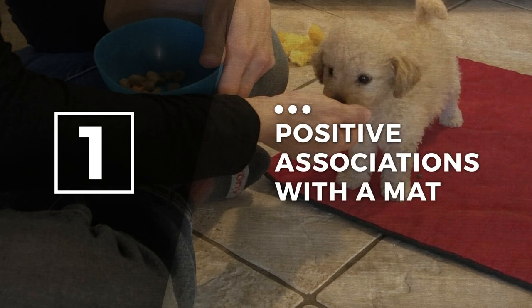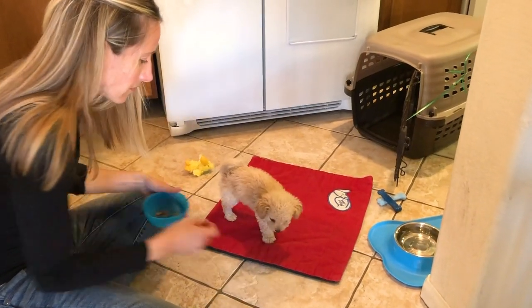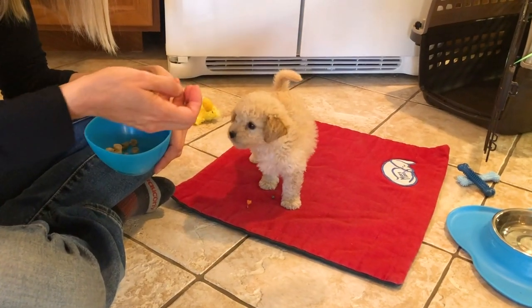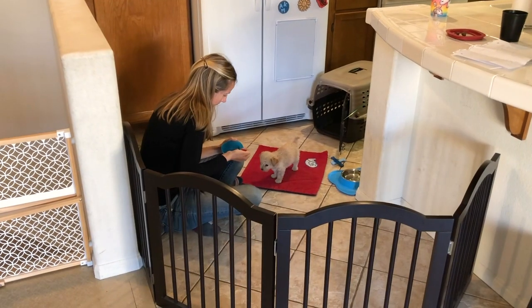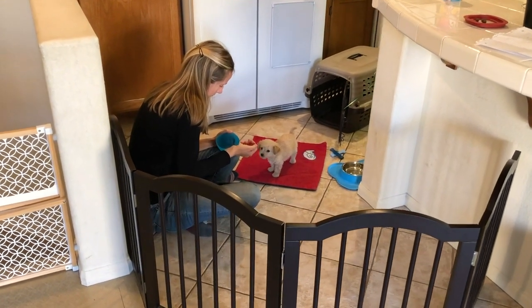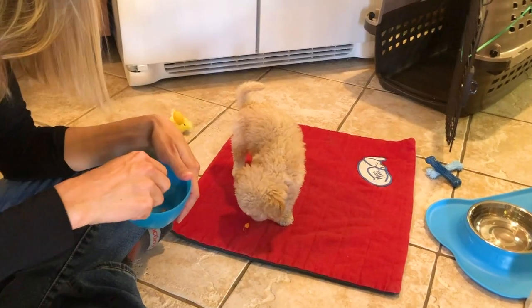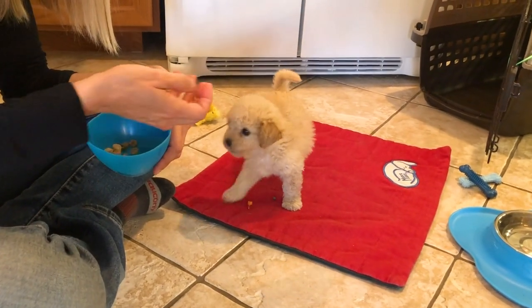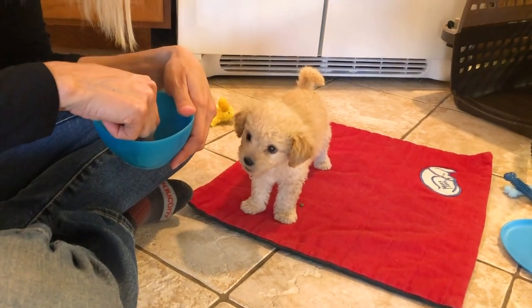Step one: positive associations with a mat. Start off by offering food on a training mat. Be generous with your reinforcement — reinforce for 15 to 20 second periods of time. Calmly say the word 'good' with a warm, genuine voice as you feed your puppy. Avoid giving your puppy a verbal cue like 'go to place' or 'stay.' Leaving these verbal cues out of the picture will help your puppy learn to offer these behaviors without always having to hear a cue.